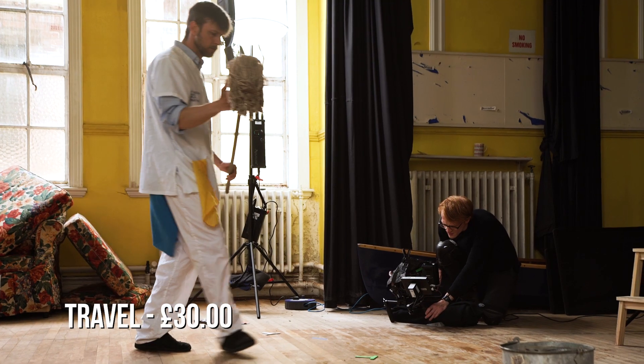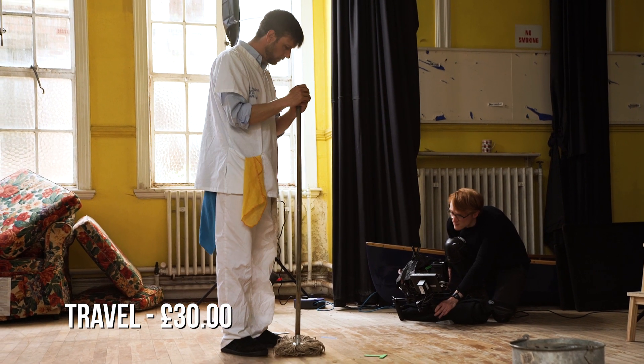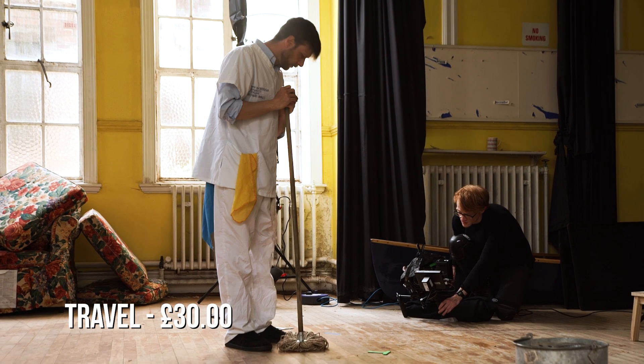Feeding your cast and crew is super important, and if it's the only thing that you spend money on, do it. We didn't want any of our cast and crew to be out of pocket when traveling to the location, so we spent money on that too.